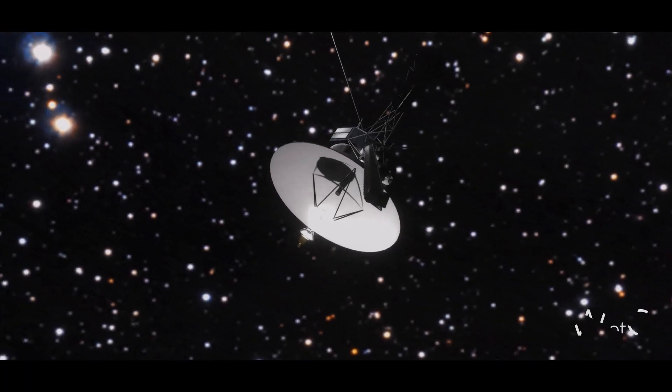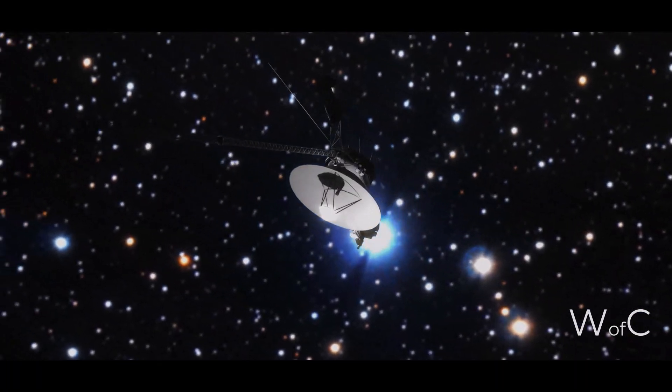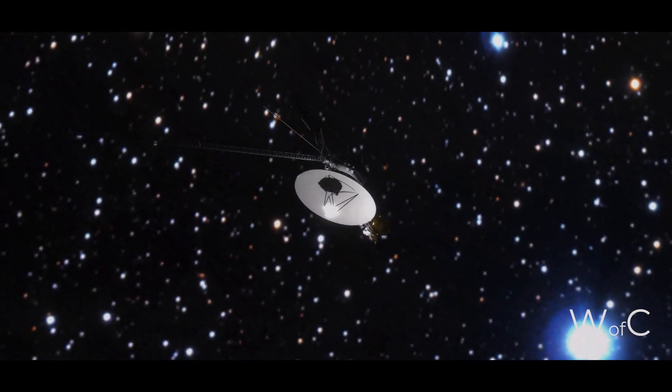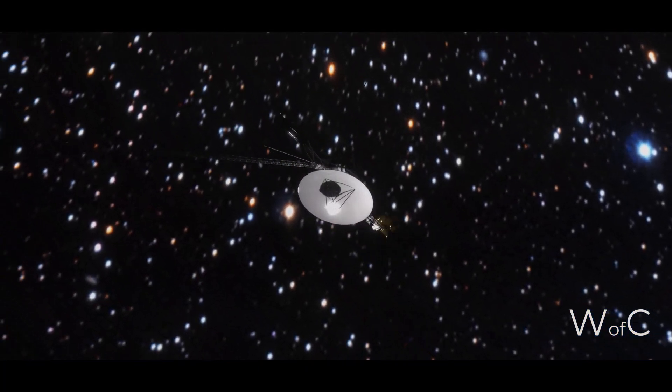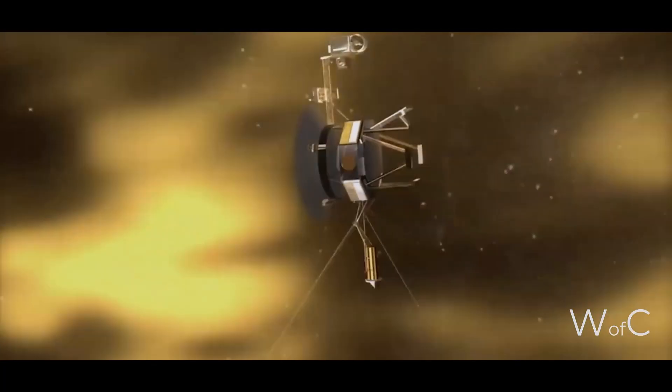Voyager 1 was the first probe to leave the solar system and become an interstellar spacecraft. This occurred on September 12, 2013, when the probe crossed the heliopause, a region where the solar wind meets the interplanetary wind.